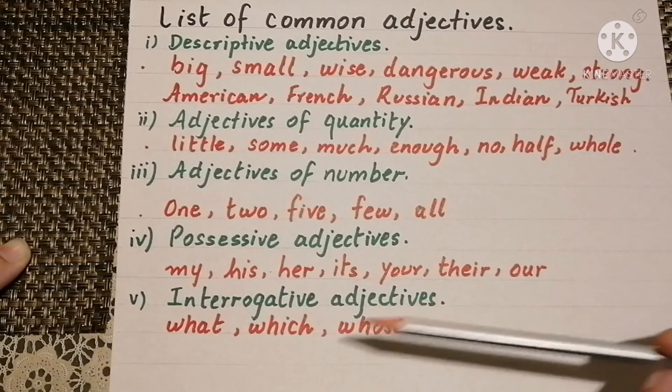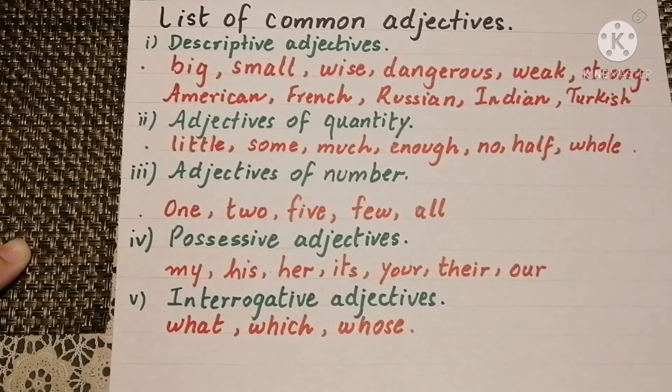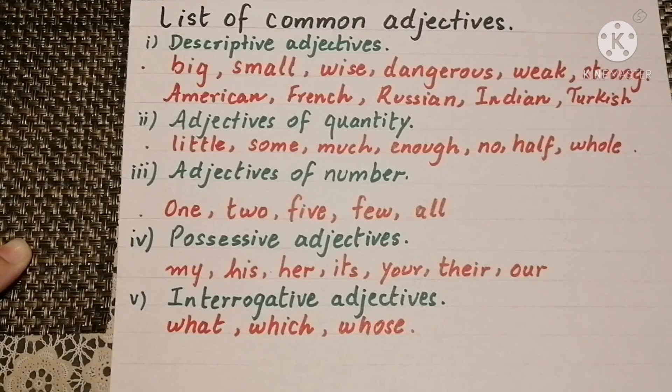Interrogative adjectives: what, which, whose. Hope you have understood the whole concept of adjectives and you will be able to do your homework as well as your exams. Thank you.